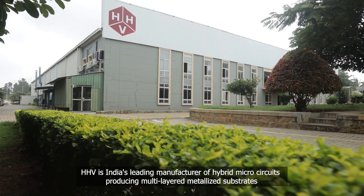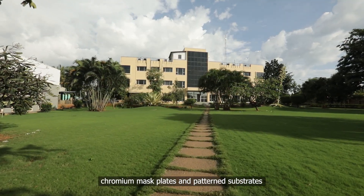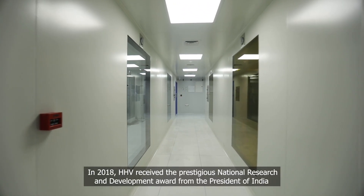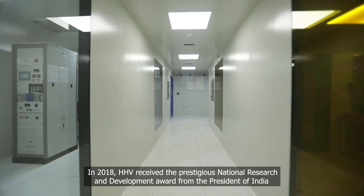HHV is India's leading manufacturer of hybrid microcircuits, producing multi-layered metallized substrates, chromium mass plates, and patterned substrates. In 2018, HHV received the prestigious National Research and Development Award from the President of India.